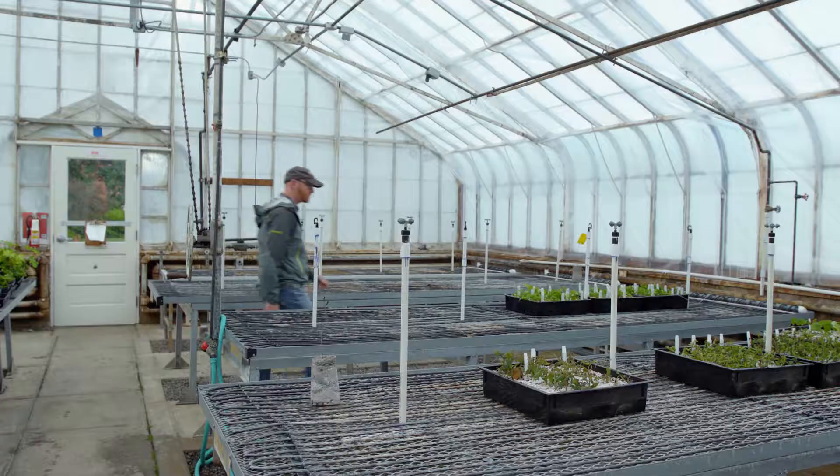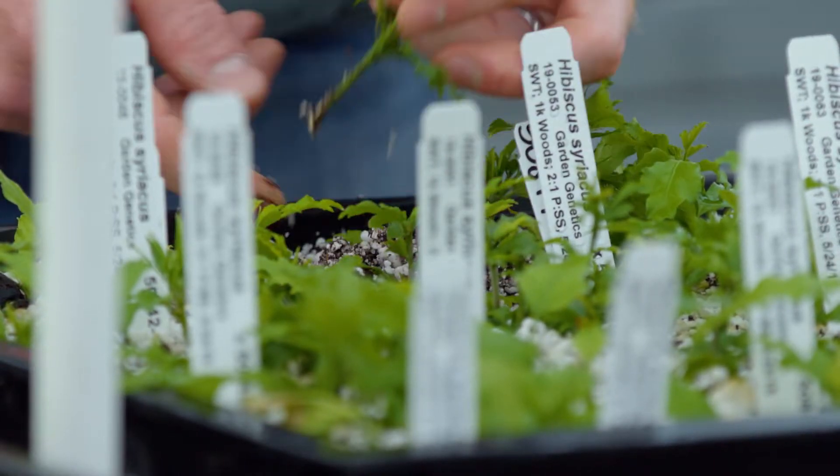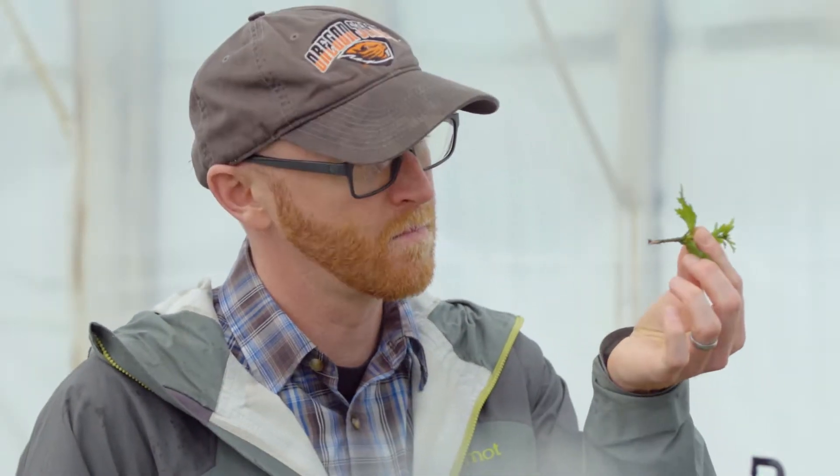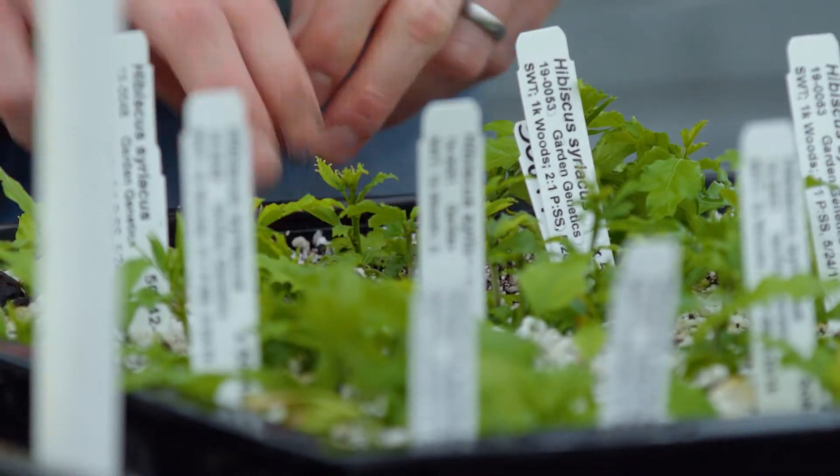It's a diverse job where I get to spend time writing, reading, teaching, but also out touching plants still. I do a lot of research and all of that research really involves woody plant breeding. That means we develop new trees and shrubs for the nursery and landscape industries.